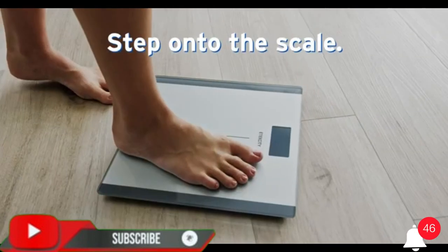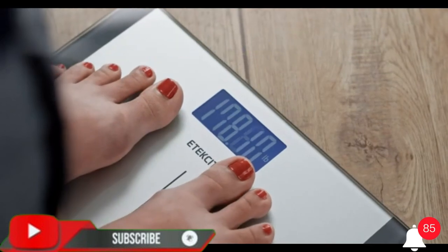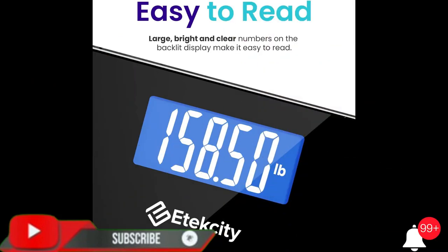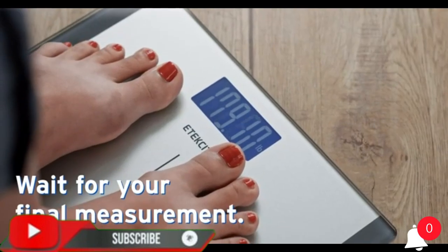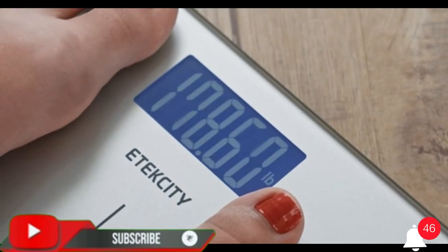First-rate quality — don't settle for less. As the number one selling brand of body weight scales in the U.S., Itexity is known for innovative and high-performing products. Source: Stack Line retail intelligence, US Amazon data market share, February 2019 to 2021.